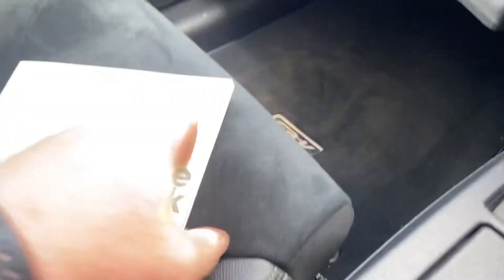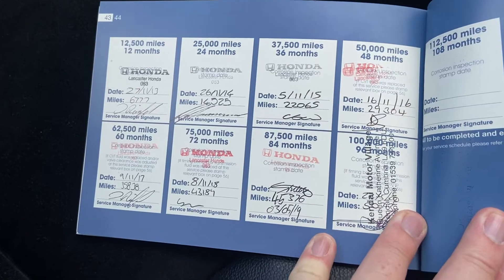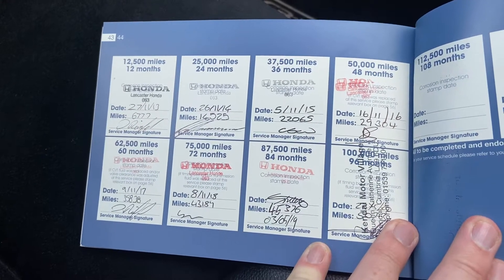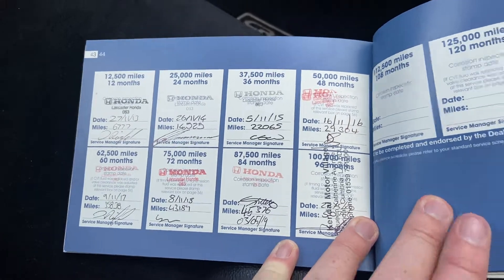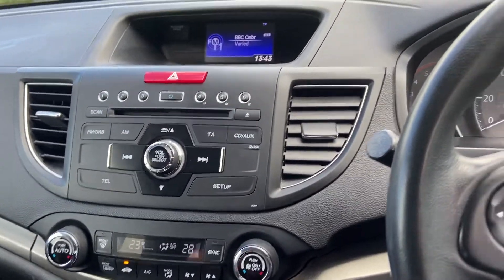Service history-wise is very good. The vehicle has just arrived with us so hasn't gone through our preparation just yet, but you can see here — full Honda history: 2013, 14, 15, 16, 17, 18, 19, and 2020. It will be given a fresh service and MOT with our Honda main dealer technicians as well.